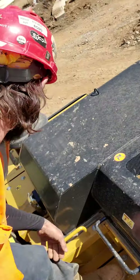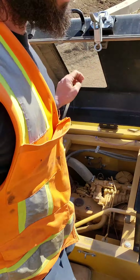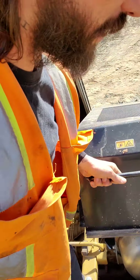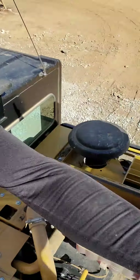Sometimes we get complacent. The air filter is on the other side — like I said, every machine is different. Go knock the dust out of the air filter and then we're good.